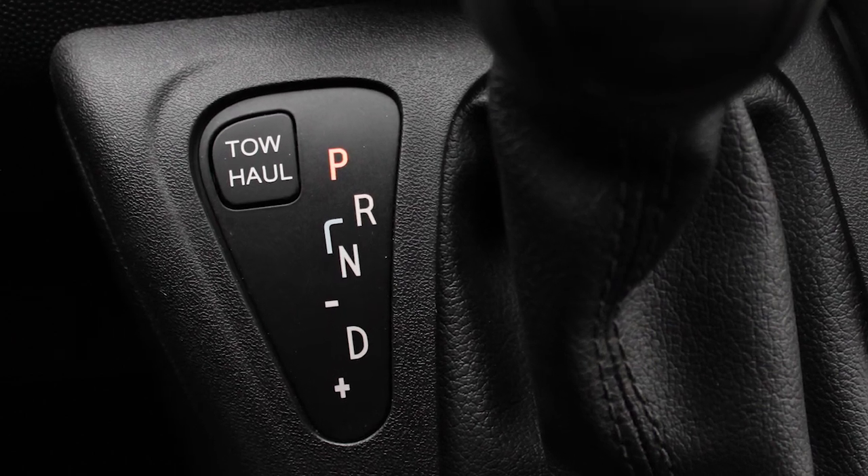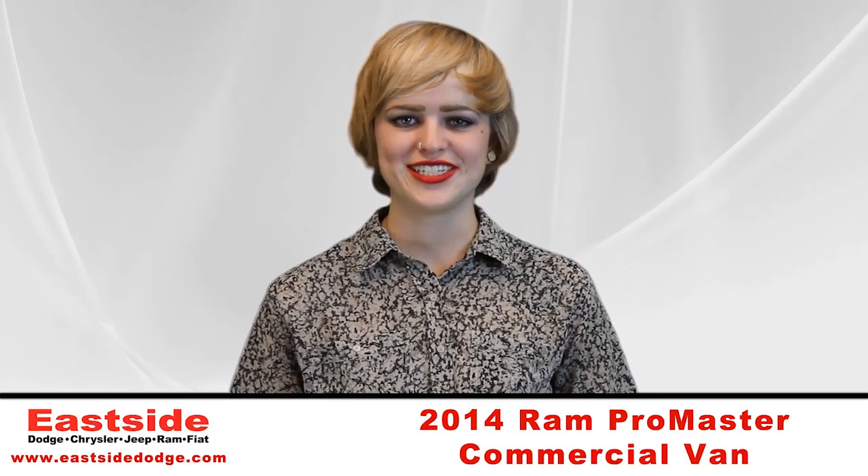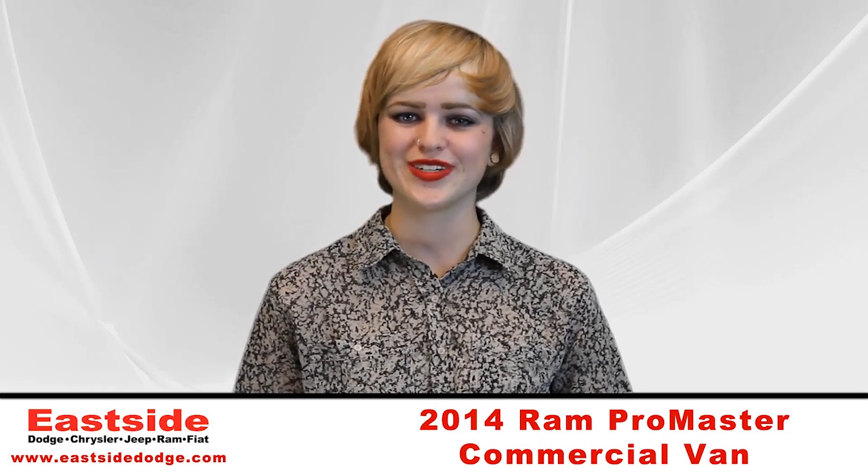The tow-haul mode and the auto-stick feature round out the powertrain components. And if you'd like more info, we're here to help!